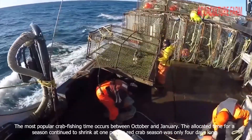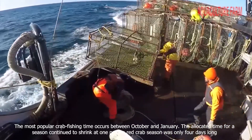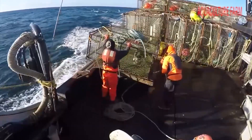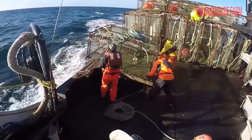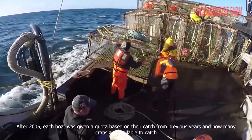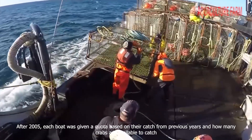The most popular crab fishing time occurs between October and January. The allocated time for a season continued to shrink; at one point a red crab season was only 4 days long. After 2005, each boat was given a quota based on their catch from previous years and how many crabs are available to catch.